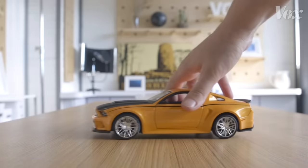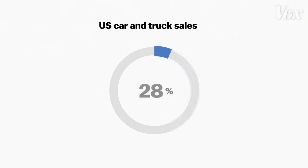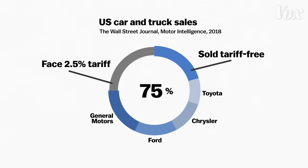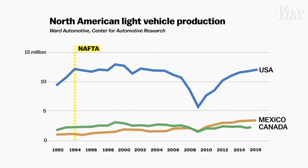Ford is in no way the only company who does this. About three-quarters of the cars sold in the US meet the standards to avoid tariffs, including most cars produced by the top four auto brands. The US is actually producing more cars now than before NAFTA — same for Mexico and Canada.